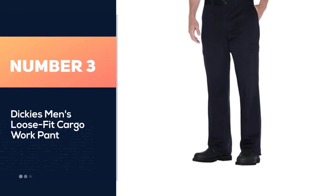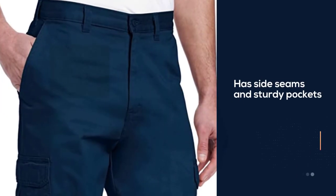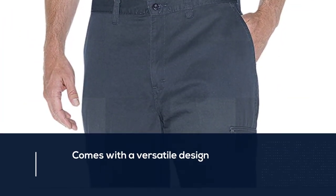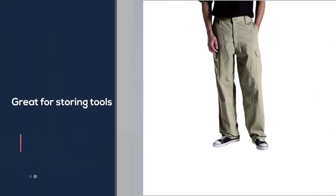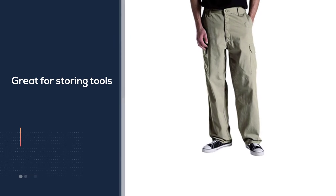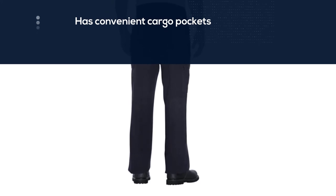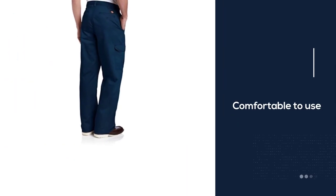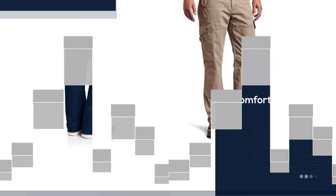Number three: Dickies Men's Loose Fit Cargo Work Pant. It can be said that Dickies always does not disappoint users with their construction work pants. We appreciate this pair as it features side seams and sturdy pockets. There are two main reasons for this design: firstly, they are great for storing tools; second, you can easily get things or put things inside. There are also very convenient cargo pockets. Not only convenient, but these Dickies pants also score points for comfort.